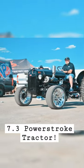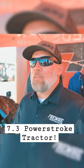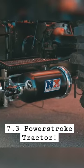It's a 1948 8N Ford tractor. We threw a 7.3 Power Stroke with twin turbos and nitrous on it.